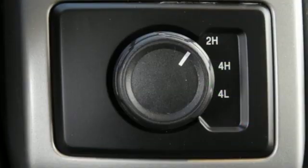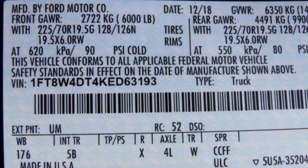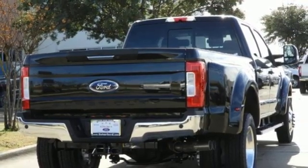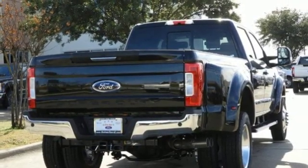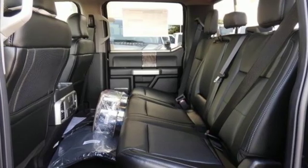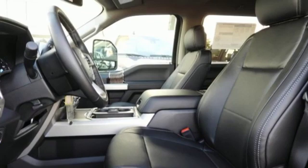It's well-equipped with the features you need: streaming audio, power heated mirrors, dual zone climate control, configurable instrument gauges, Wi-Fi hotspot, voice activated climate controls, power stroke intercooled turbo diesel engine, trailer brake controller, electronic shift on the fly, and automatic transmission.